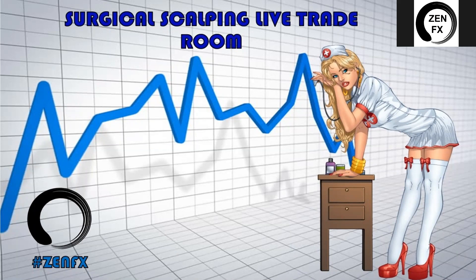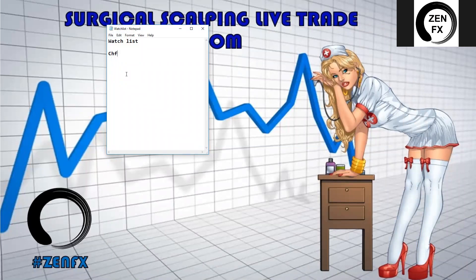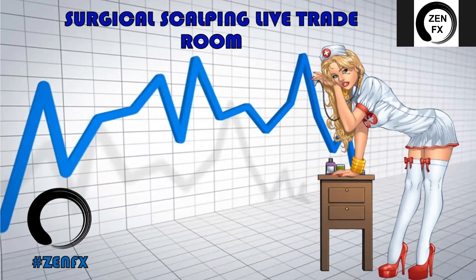Tonight this trade room is dedicated to surgical scalping and we're going to go through our three-step process to narrow the field down to hopefully a couple really solid pairs. I know there were some really good setups last week, so we want to take advantage of all the pairs we can this week. Let me pull up our watch list.